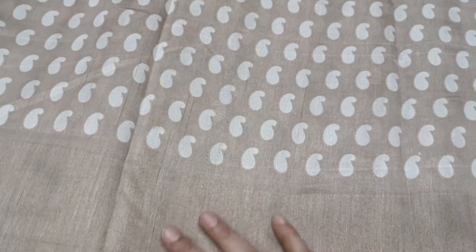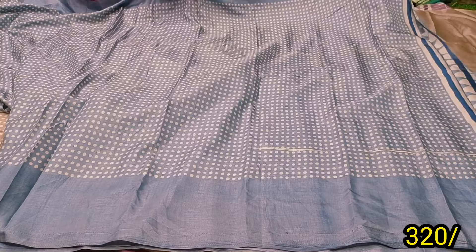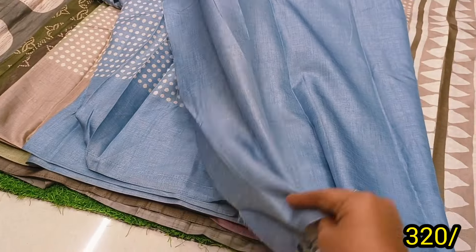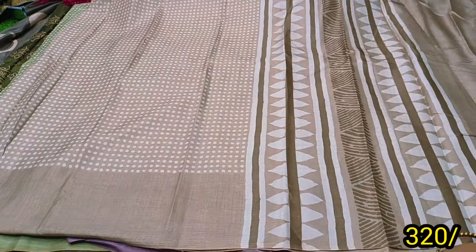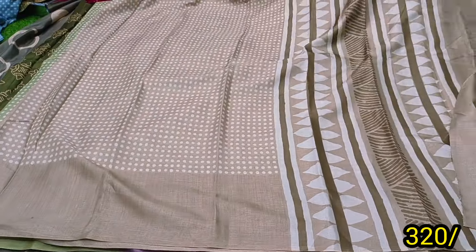This simple border sari is ₹320 only. Blouse is also included — same price. Sari is ₹320, blouse is the same. Border plain, blouse also the same — only ₹320. For any two pictures, free shipping.